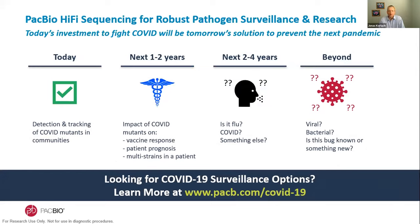In summary, PacBio HiFi sequencing is a powerful technology for enabling robust pathogen surveillance and conducting COVID-related research. The infrastructure being developed and research being conducted will bode well for preparedness in fighting COVID-19 and other pathogens in the future — getting smarter on the impact of COVID variants on vaccine responses, patient prognosis, and longer-term, quickly identifying what pathogen is responsible for respiratory infection, what strain it is, and whether it is known or new. We look forward to continuing to work with the scientific community, and if you're interested, please reach out to us.